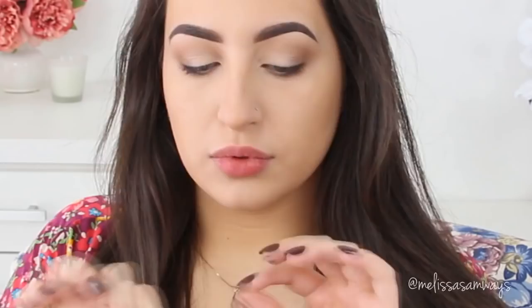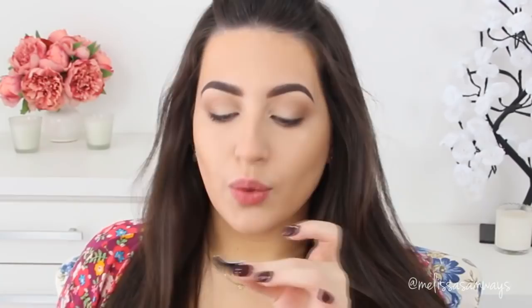Moving on to lashes — I'm using So Fluffy by Velar Lashes. I love this style because it's so natural and it's a shorter style, so the lashes look like your own. I'm having a little trouble applying the glue to the lash band, but everything will be all right! Once the glue is applied I'm placing the eyelashes as close to the roots of my natural lashes as possible.